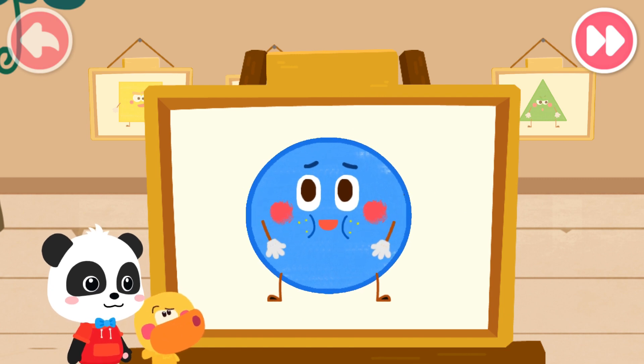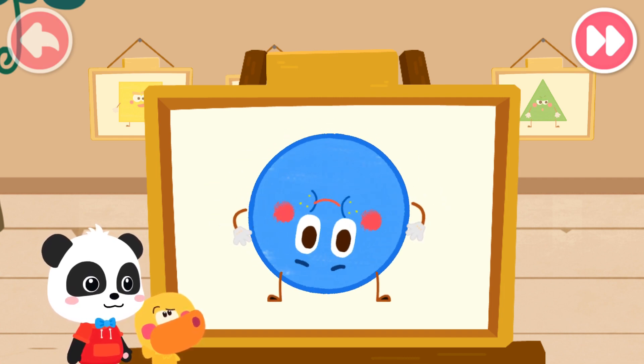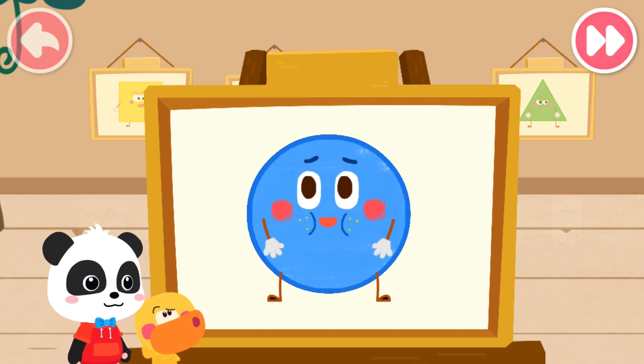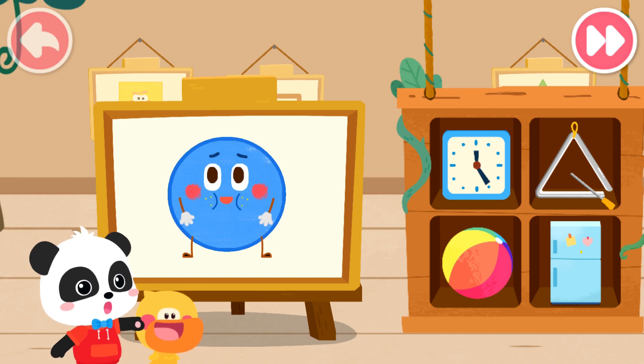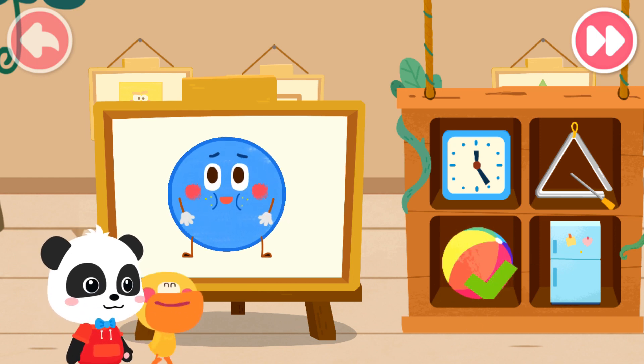This Little Elf is Chubby. What's it called? My name is Circle. I am chubby and have no corners. The wheels of the car are all circles. It is a circle. Do you know which one is the circle? Yes. That's right.